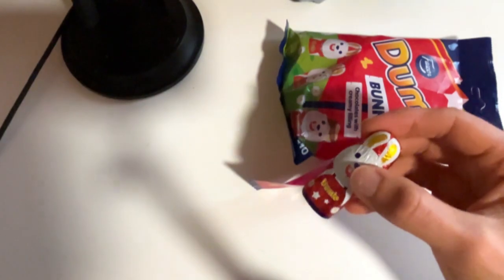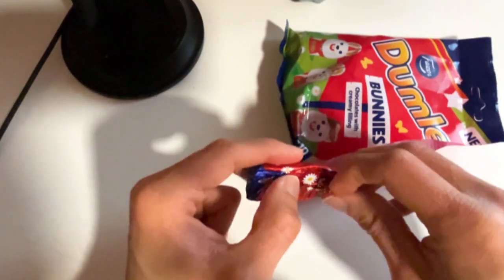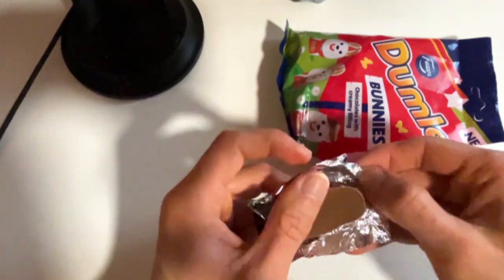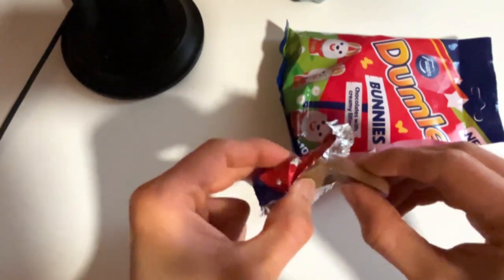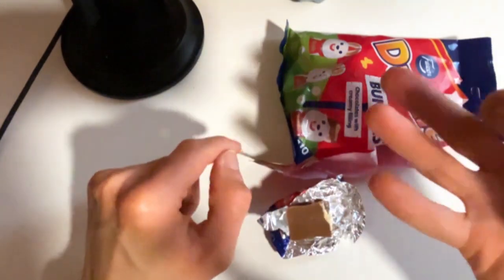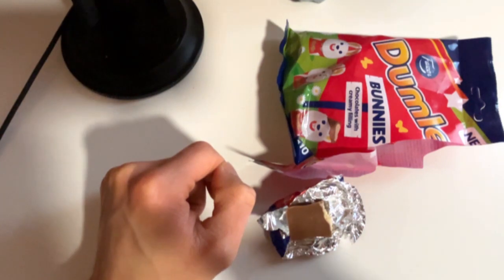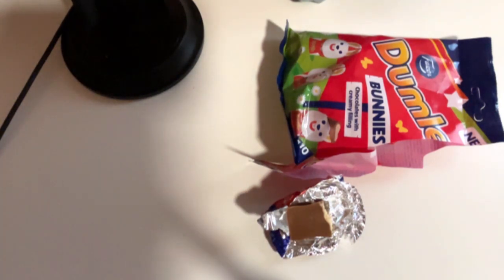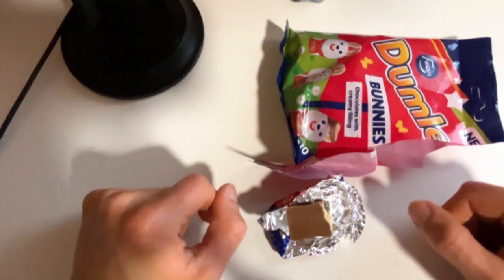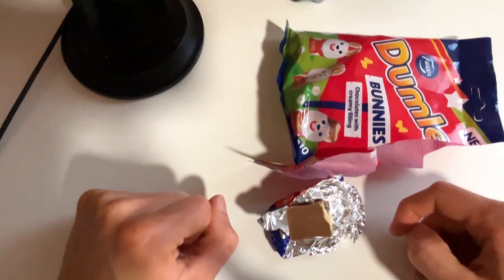Let us go with the taste and of course the smell as well. As you can see here, the caramel filling — or toffee, I'm not sure which one, but I think it is caramel. Basically the same as regular Dumle, good — rich chocolate, which is good with caramel. I think at least.